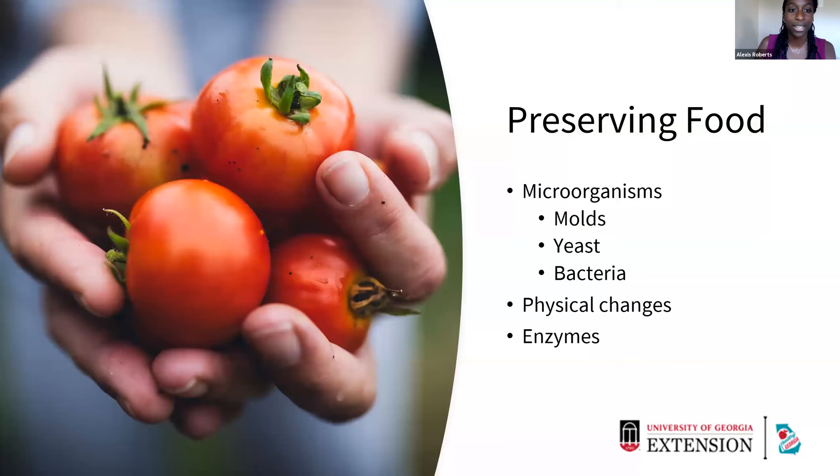There are a lot of different factors that go into food preservation. As soon as we harvest any type of food or slaughter any animal, spoilage is going to start to take place. There are a lot of different factors that influence that spoilage: microorganisms, physical changes, and also enzymes. With microorganisms, we know that they're everywhere — they're in the soil, they're in the water, they're already on the produce, and they can be harmful.